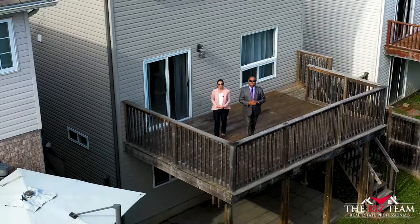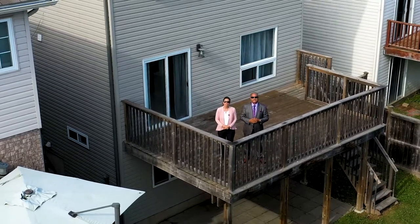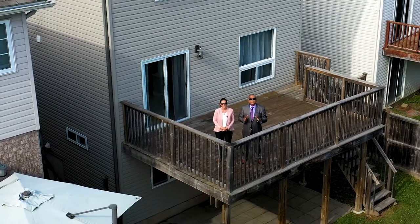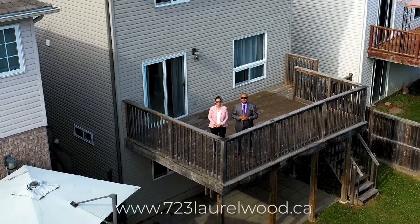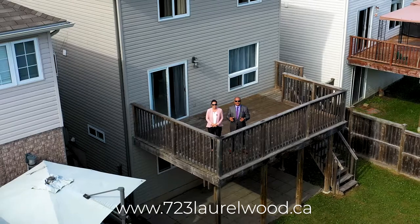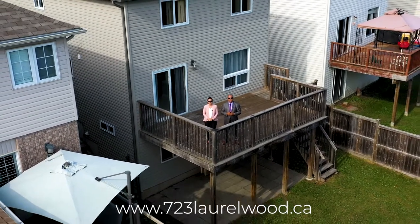Thanks for joining Riz and I on the tour today. This home is situated in an ideal Waterloo location and offers an abundance of space for the growing family. If you know anyone looking to buy in the Lowerwood area, now is the time to connect them with the Riz Team. For a 3D virtual tour and photo gallery of this home, be sure to visit the website link below. And remember, don't put it on hold — call the Riz Team to get it sold.